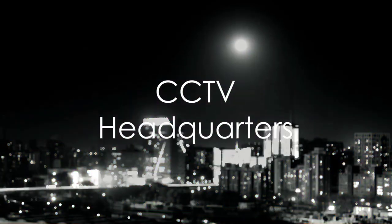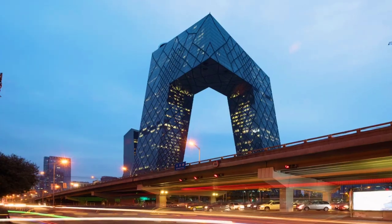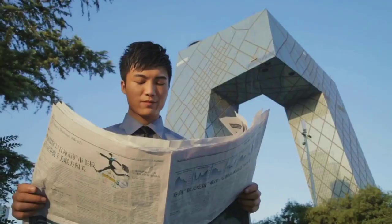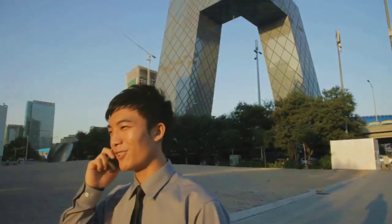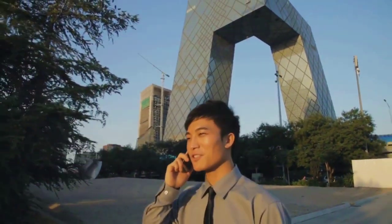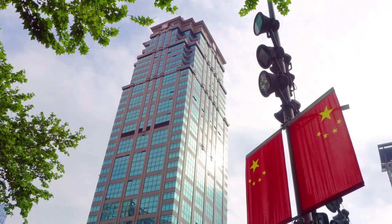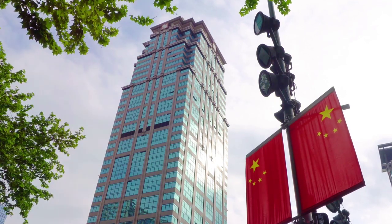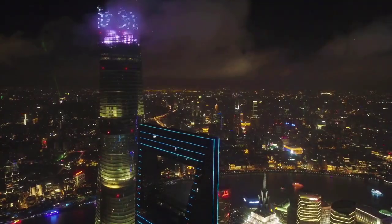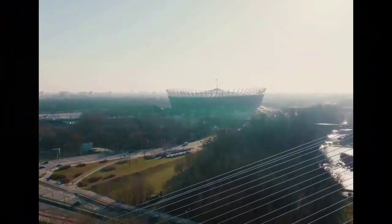Now, gaze upon the unconventional CCTV headquarters, a testament to Beijing's architectural innovation. Its design, reminiscent of a giant loop, defies traditional skyscraper aesthetics while making a bold statement. This colossal structure, with its two leaning towers connected at the top and the bottom, appears to challenge gravity. The CCTV headquarters stands tall and proud — not just a hub for media and broadcasting, but also a symbol of Beijing's relentless march towards modernization, adding a futuristic element to its skyline.